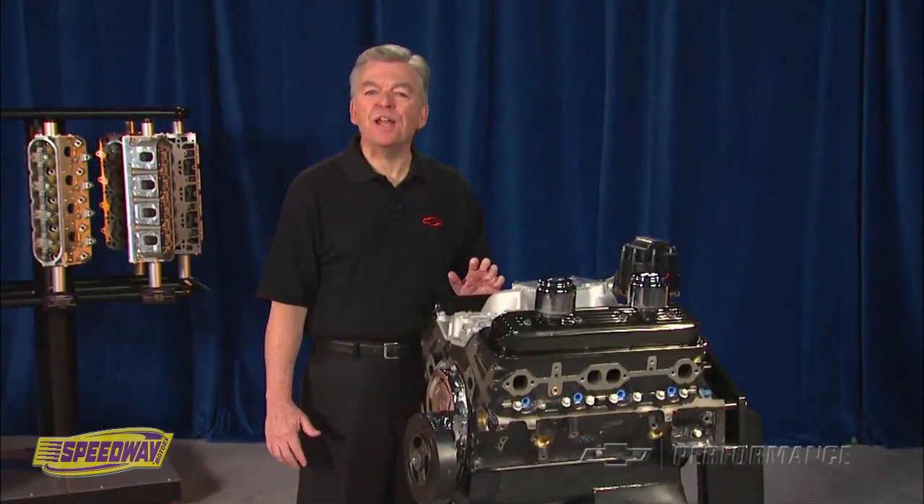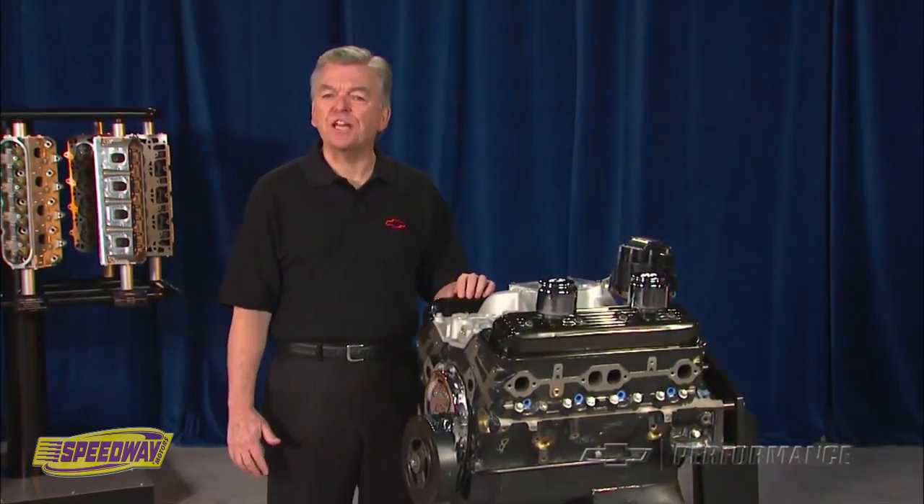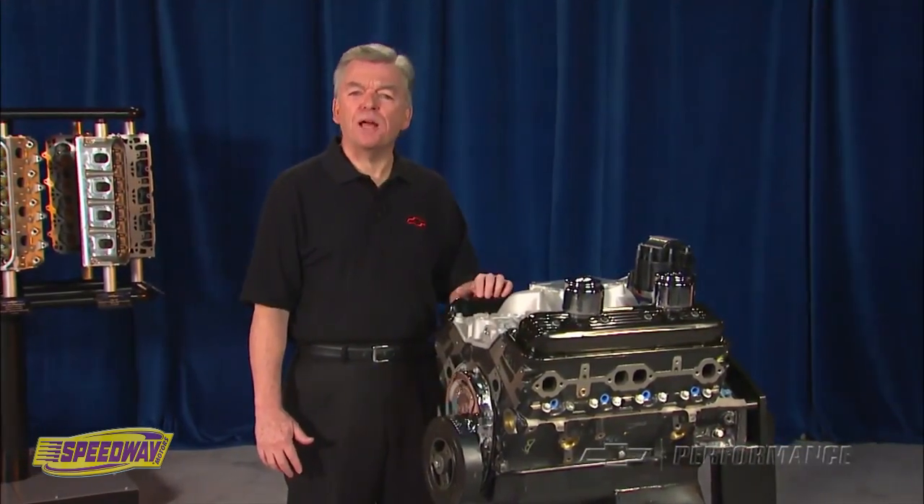Chevrolet Performance has provided the grassroot circle track racing community with affordable racing engines for the past decade. Available in a variety of configurations, our mission is to supply racers with powerful, durable, and affordable racing engines.